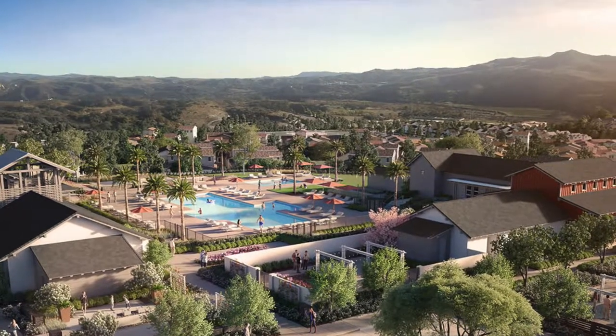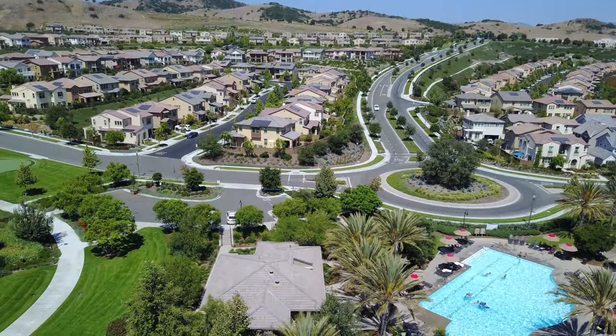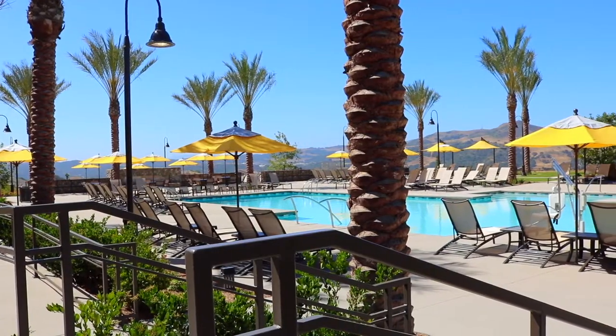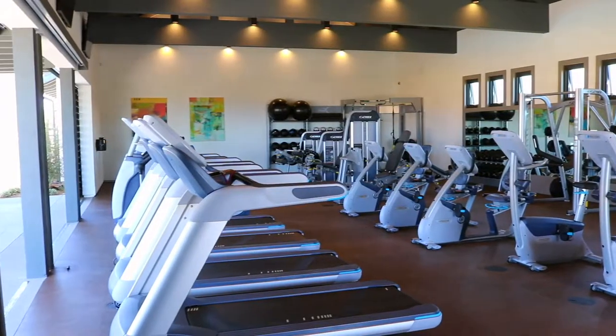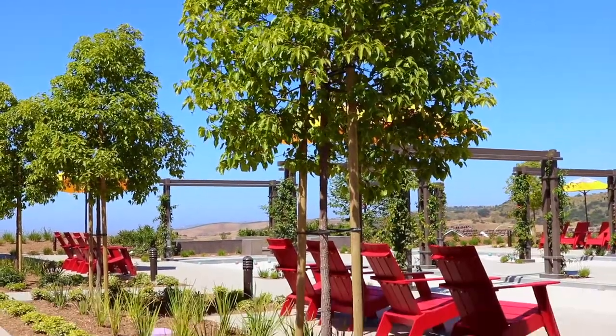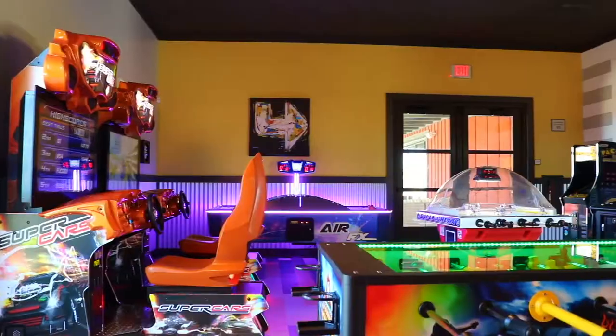Exclusive to Rancho Mission Viejo residents are all amenities in the villages of Sendero, Ascencia, and future villages — breathtaking resort-style pools and spas, the community farms, fitness centers, clubhouse, a putting green, bocce ball court, playgrounds, coffee shop, fire pit, and even an arcade.